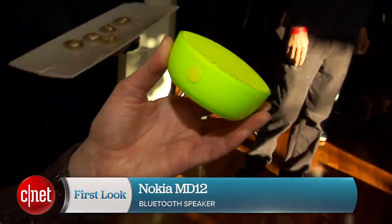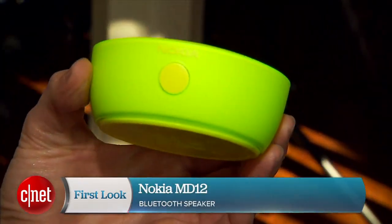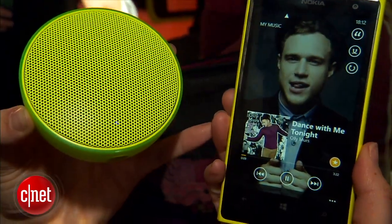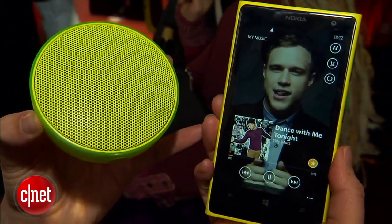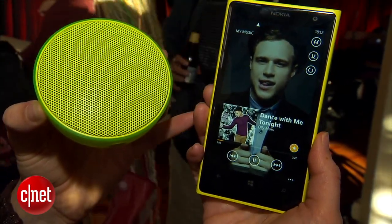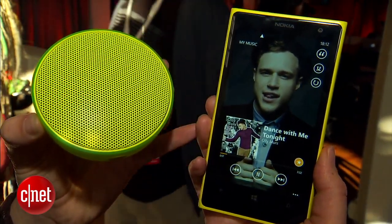I'm Jessica Dolcourt from CNET, and this hockey puck thing I have in my hand is the Nokia MD12. This is their latest wireless speaker. It connects through Bluetooth and also through NFC, so you can pair it with any device that has either of those things. This is the Nokia Lumia 1020 that I happen to have in my hand for the demo.